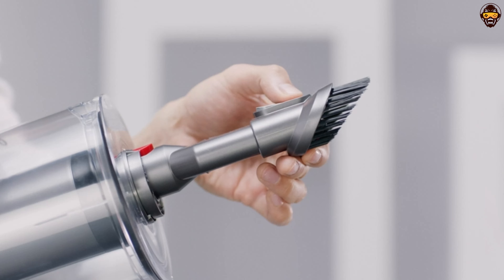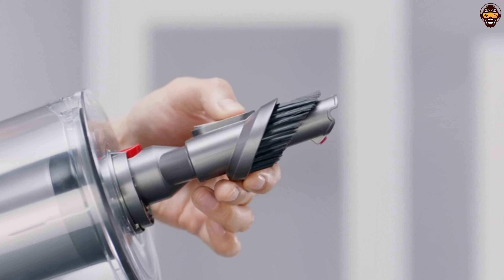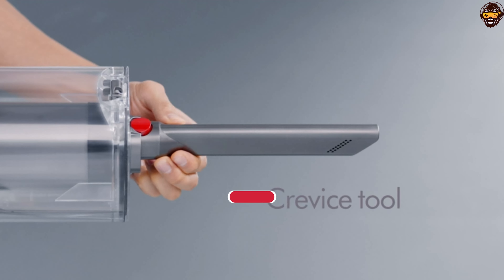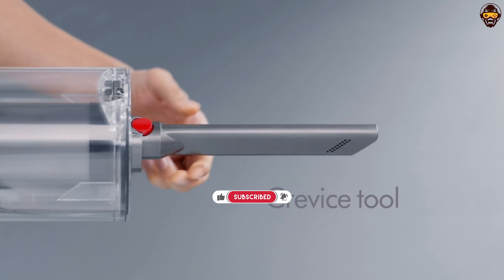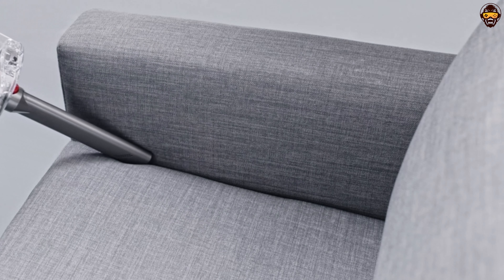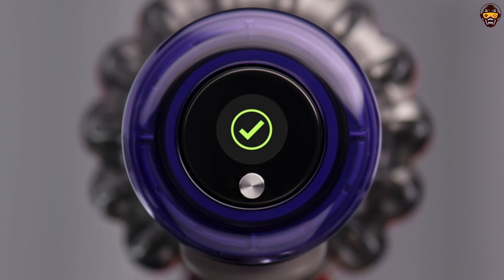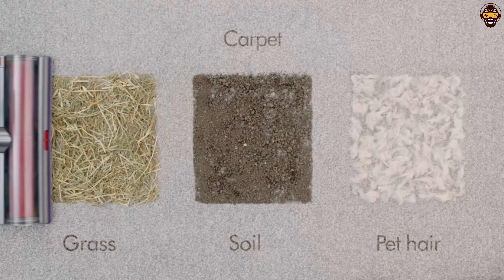Featuring a unique nickel and red design, the Dyson V11 Outsize stands out with its bold and eye-catching appearance. Not only does it offer superior performance, but it also adds a touch of style to your cleaning routine. This cordless vacuum cleaner is designed with convenience in mind. The large dustbin capacity of the V11 Outsize allows for longer cleaning sessions without frequent emptying. The advanced LCD screen displays real-time performance data, providing you with valuable insights on battery life, cleaning modes, and filter maintenance.